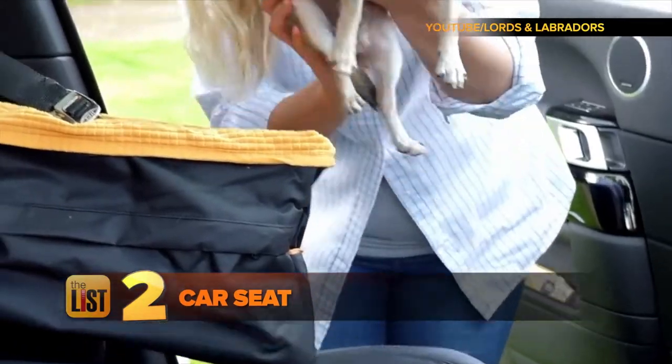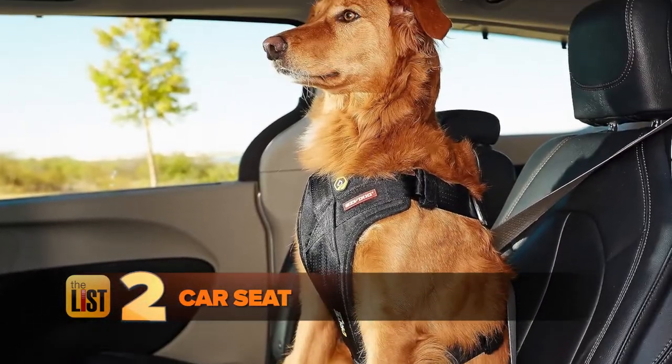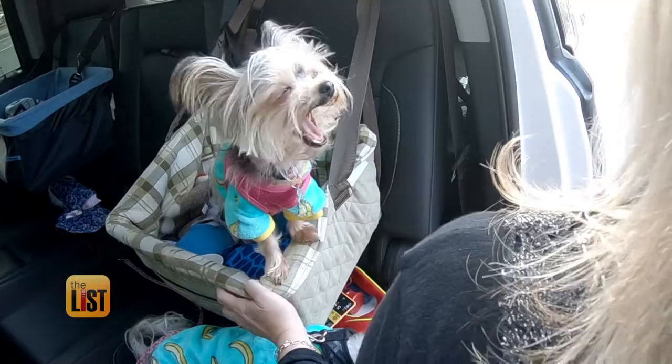Next, a car seat. Car seats are really important because they hold your dog in, whether they're small or big, but mainly because they can't get out and run around while you're trying to drive — that's a safety hazard. And when you stop, you don't want them running out of the car and having to chase them down.